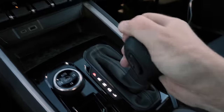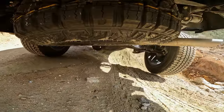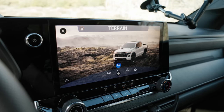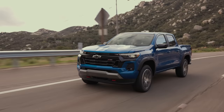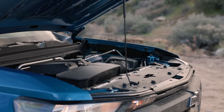No matter which engine you get, the only transmission is a revised eight-speed automatic. A two-speed transfer case with automatic four-wheel drive is an option on select trims, and you also get a variety of drive modes. We don't have economy numbers yet, but something around 19 city and 25 MPG on the highway is expected. It can run on regular fuel but will perform best with premium.